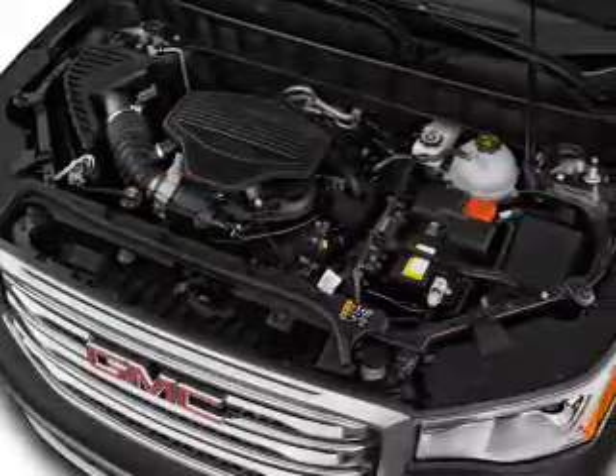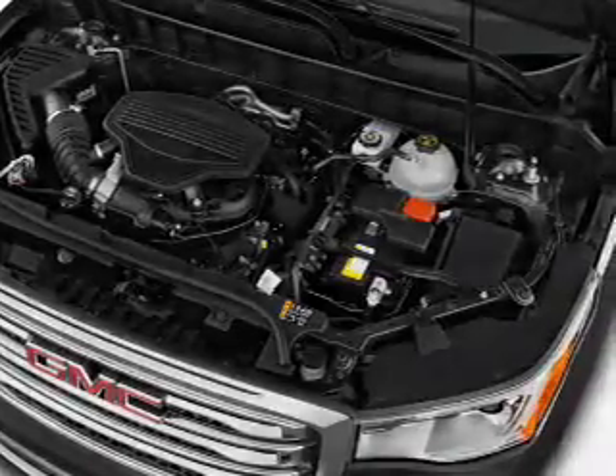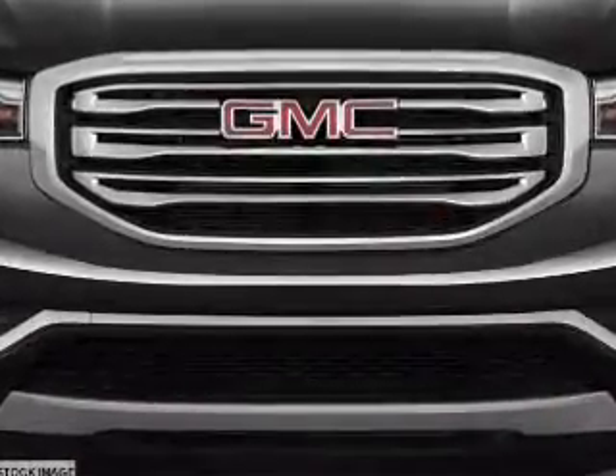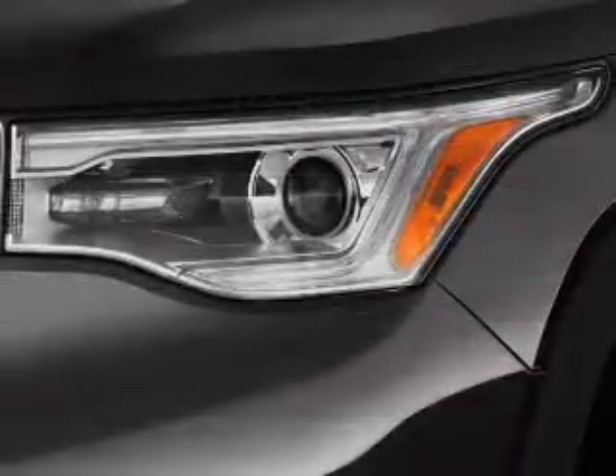Inside you'll find a heated steering wheel, third row seat, leather seats, heated seats, Bluetooth connectivity, Sirius XM satellite radio, and auxiliary input. Remote starts,